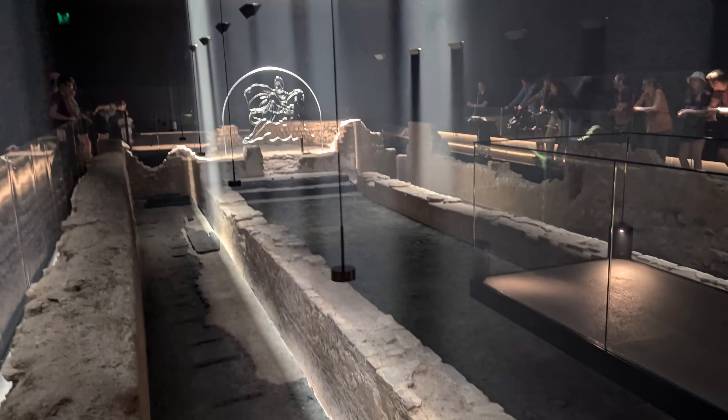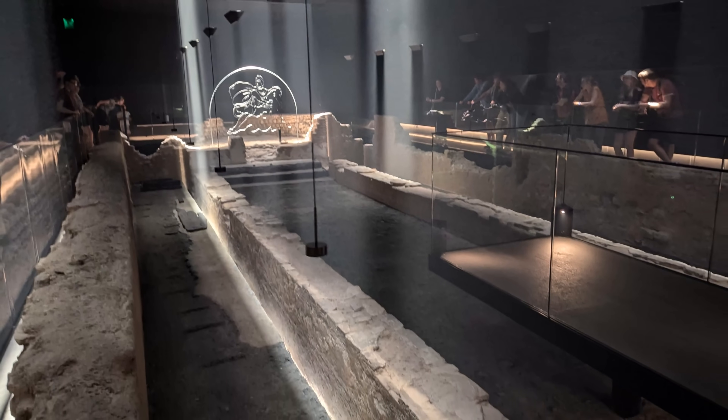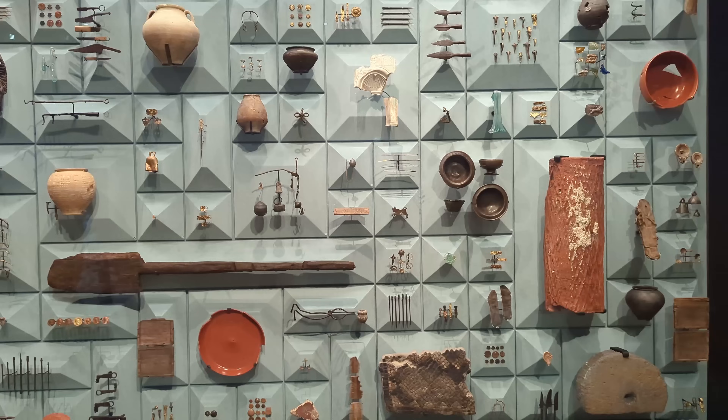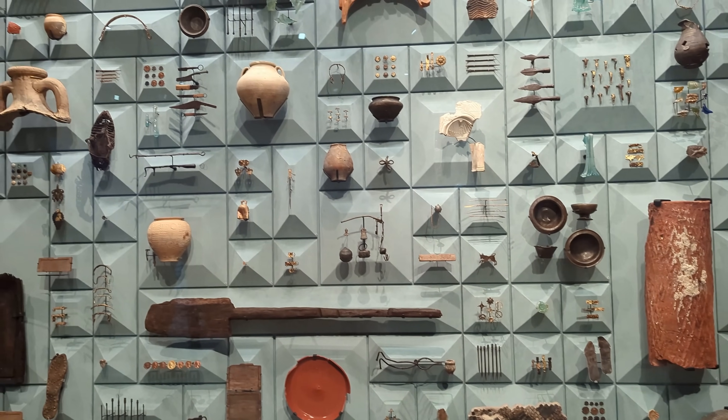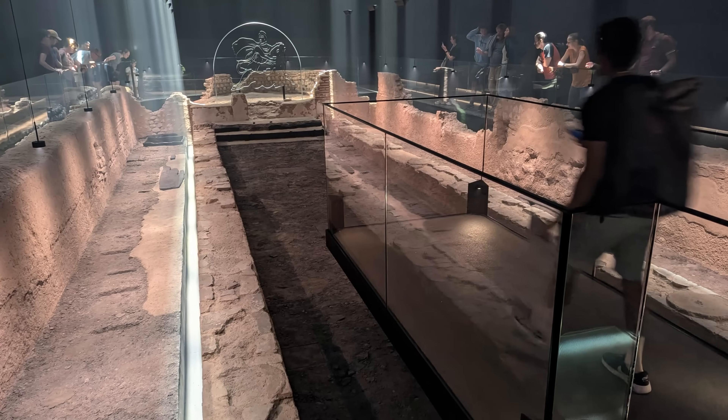The temple was believed to have been built in the mid-3rd century AD, and despite being named as the Temple of Mithras, artefacts found on site led to the temple being dedicated to multiple Roman gods, such as Mercury, Minerva and Venus.